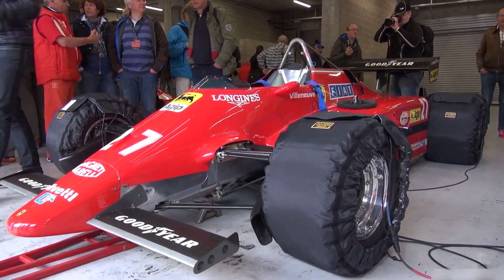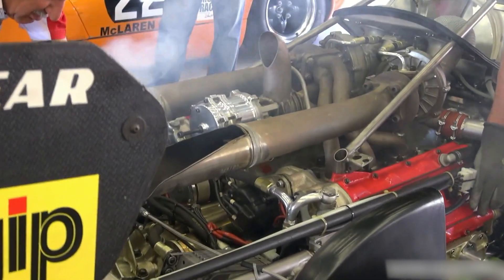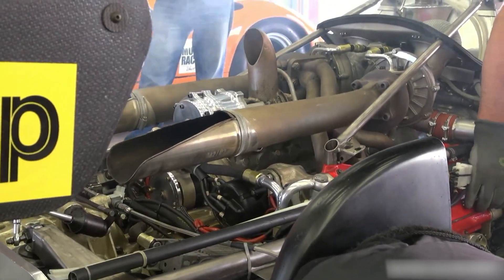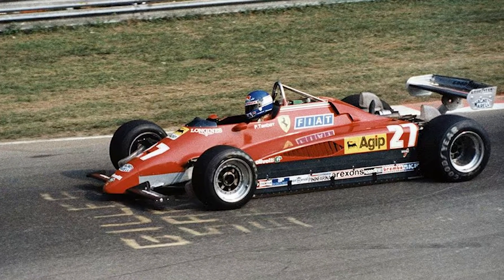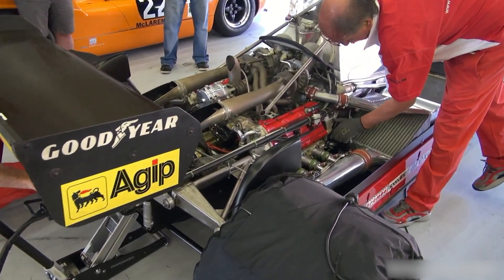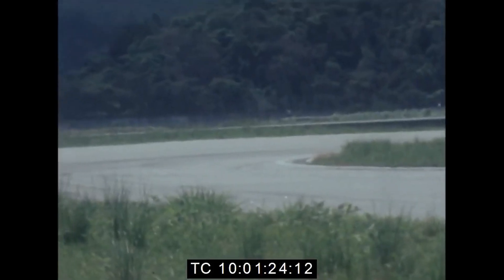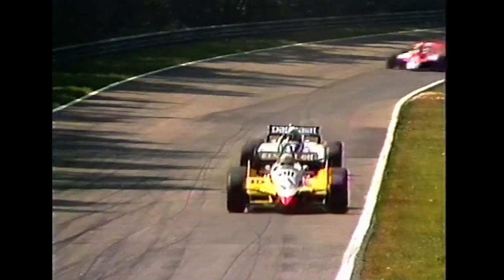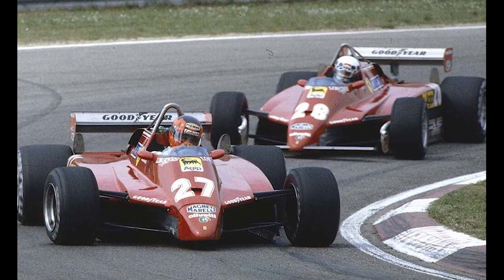Drivers adapted. Some short-shifted to land on the early part of the boost; others waited a heartbeat longer and accepted wheel spin. On bumpy laps, the porpoising rhythm blurred eyes and reference points. What never changed was the sense that the engine was half the battle, and the ground under the car the other half. Looked at generously, the 126C2 proved Ferrari could master a new technological language and still win. Looked at honestly, it showed how quickly that language can outpace the grammar of safety. Both can be true. An engine that made Ferrari feared also helped write the rules meant to protect the next generation.